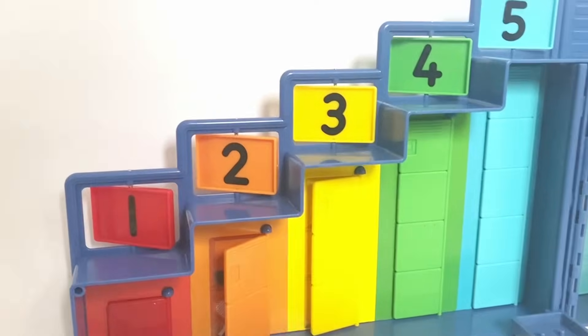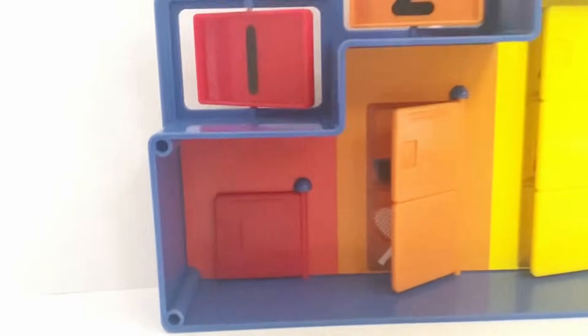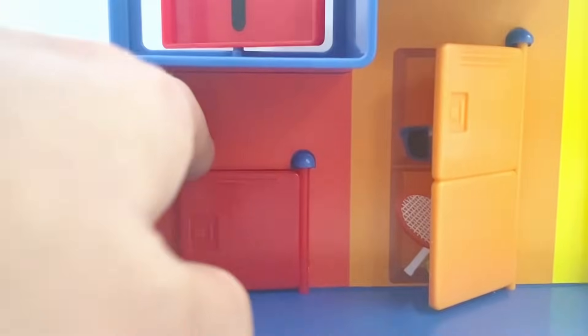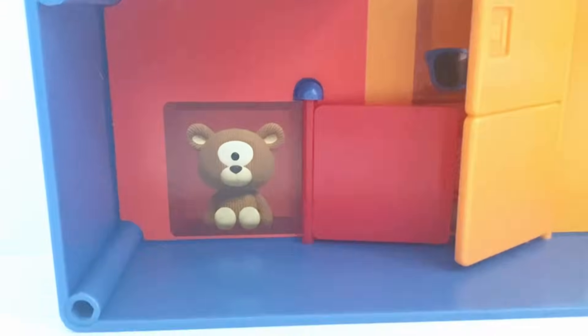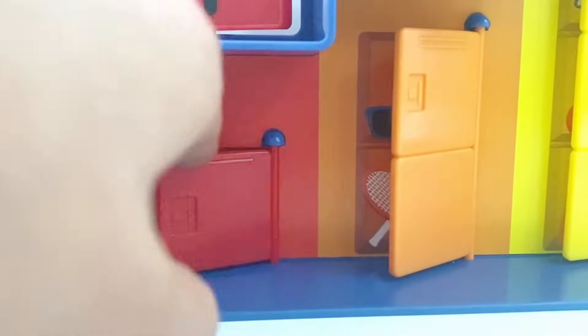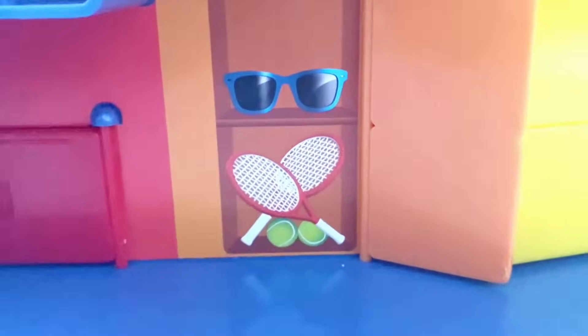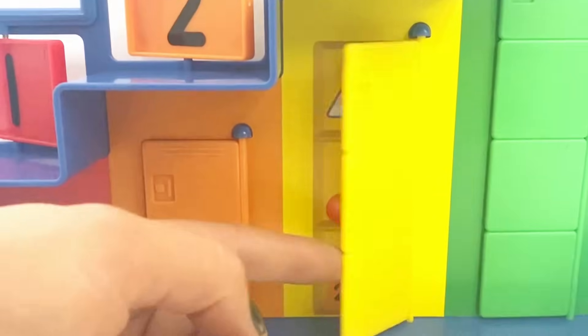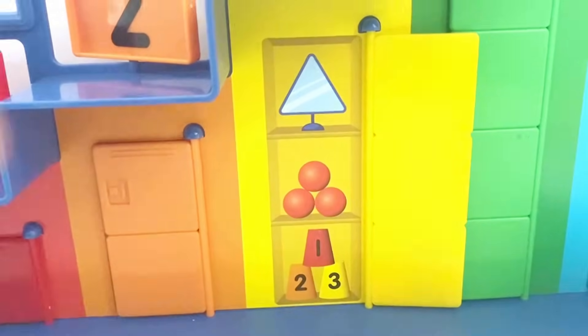Here we have the lockers for each of the Number Blocks — each Number Block has a locker with stickers correlated to them inside. Number Block 1 has its Teddy, and the Teddy has one eye, just like Number Block 1. When we open Number Block 2's locker, it has a pair of glasses, two pairs of tennis rackets, and two balls. When we open Number Block 3's locker, we have a triangle mirror, because Number Block 3 really likes itself, and lots of other three items.